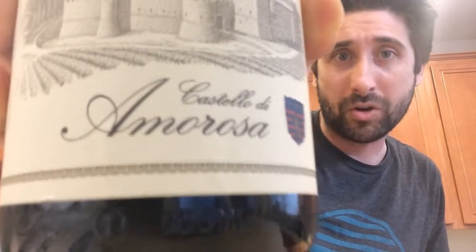Hey everybody, it's Jeff. Welcome to another episode of Stay Rad Wine Blog TV. Today I'm going to be grooving on this sample. I actually got three samples from these guys at my doorstep just a couple of days ago, and I'm excited to jump into this one right here. I got these samples from Castello di Amorosa.